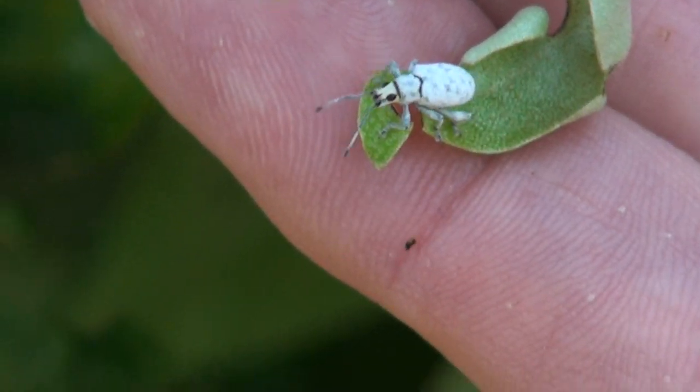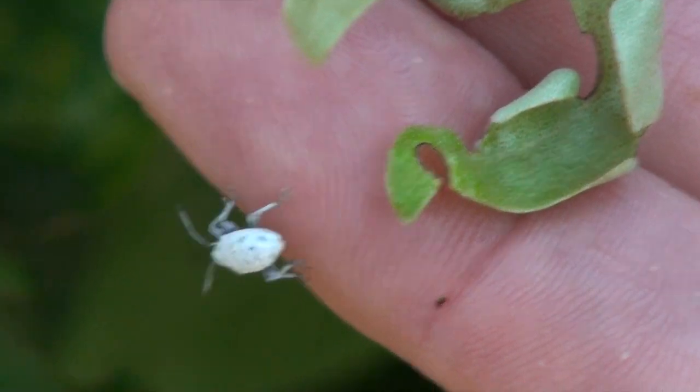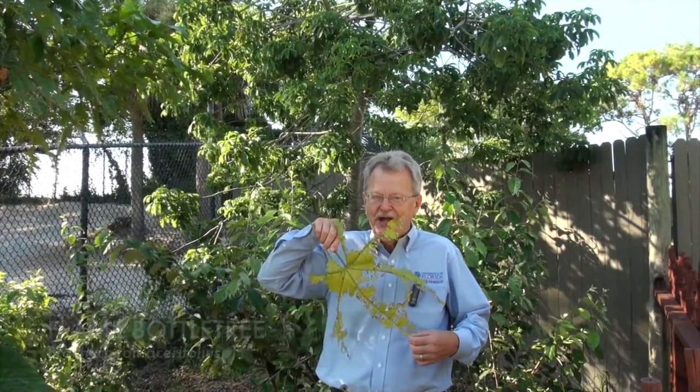We're at the Naples Zoo today, and we're looking at damage caused by six-legged critters. It's the evil weevil, and here's some of its work. This is a brachychiton leaf chewed up by these little guys. Of course, the weevil isn't evil, but we're going to look at the severe damage it can do in your landscape.